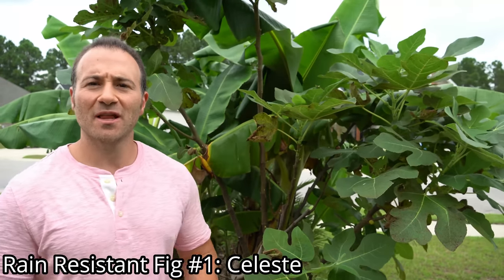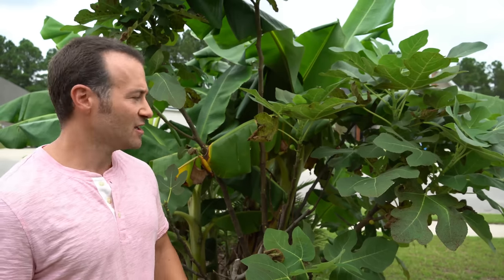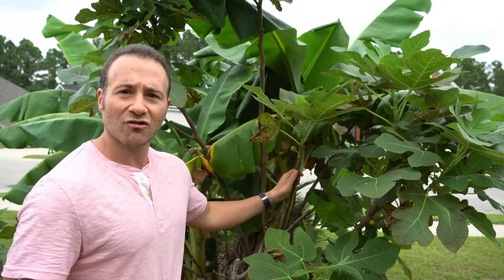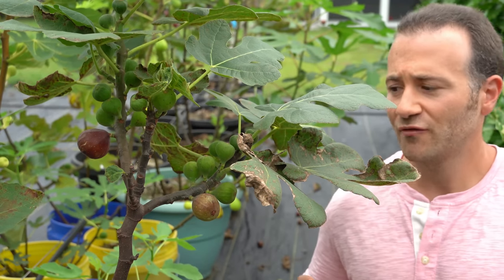The number one fig I'd recommend, hands down, is the original Celeste fig. You will find the Celeste fig planted all over the southern United States for a very specific reason — this is the closest to a bulletproof fig I have ever grown. I have never had a Celeste fig split or sour on me, ever, no matter how frequently or how much it rains. As a bonus, it is also the earliest fig I've grown, with main crop figs often ripening in late June to early July. If you need a tree that will not let you down, the Celeste is the one.